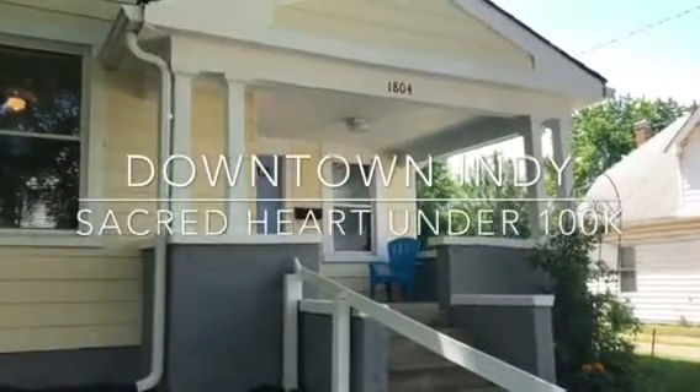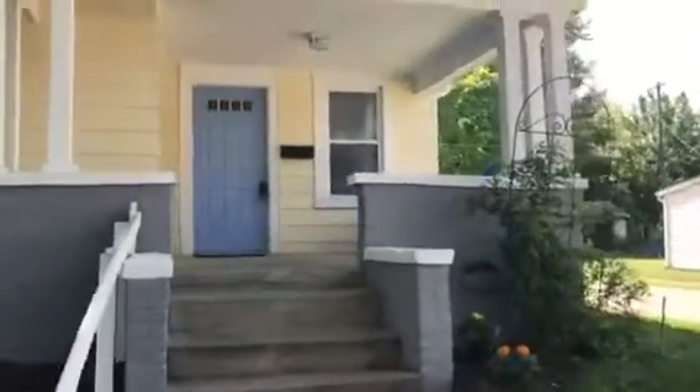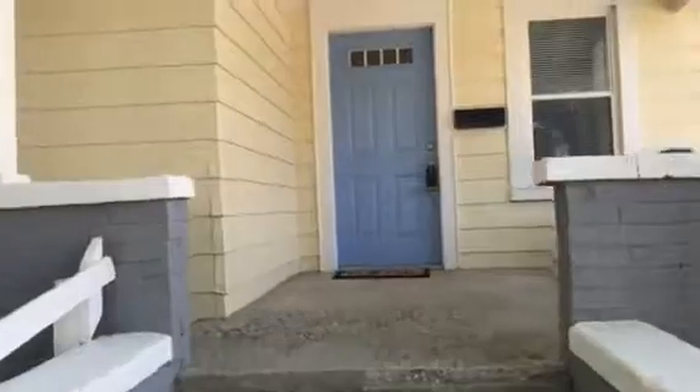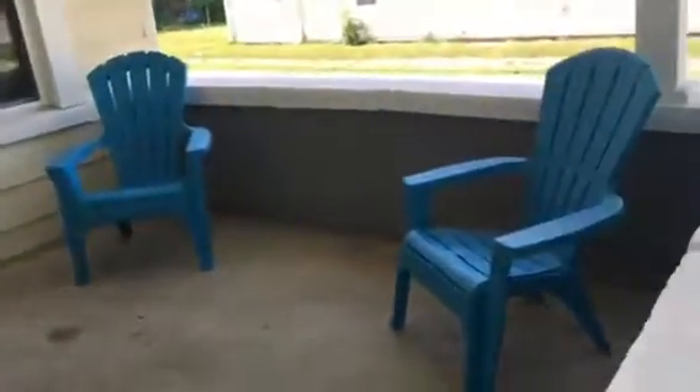Beauty Property Source with Keller Williams Realty. We're here today at 1804 South Delaware, which is nestled in the heart of the Sacred Heart neighborhood — just south of Lucas Oil, the Eli Lilly campus, and just west of Fountain Square in Bates Hendricks.